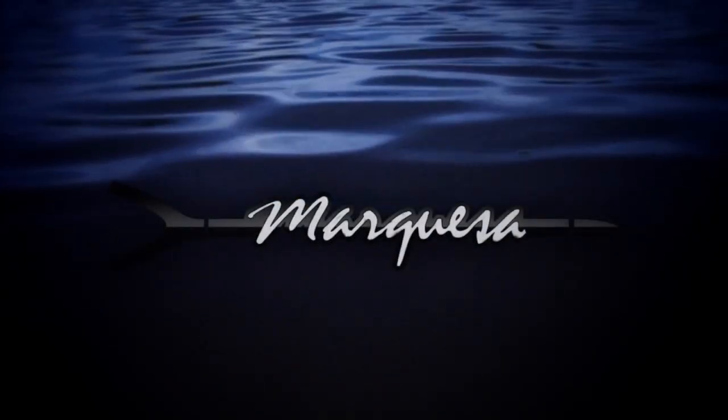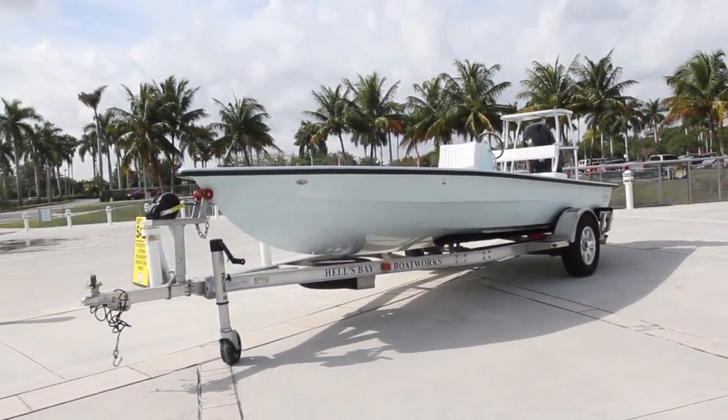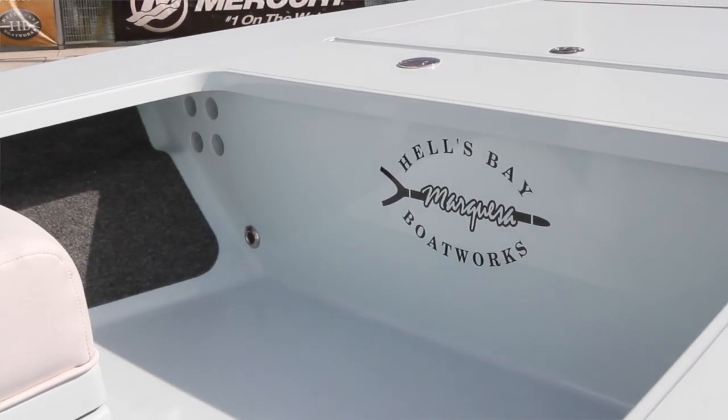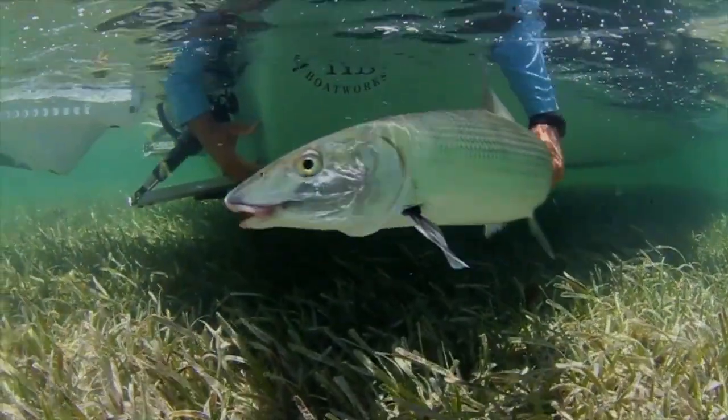Get a great deal on your next skiff in the IGFA International Auction. The 2014 Marquesa by Hell's Bay is a one-of-a-kind technical polling skiff, and can handle chop, and deliver you dry and happy, then silently pole up to a school of bonefish.